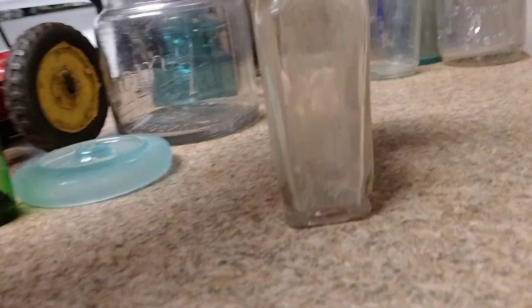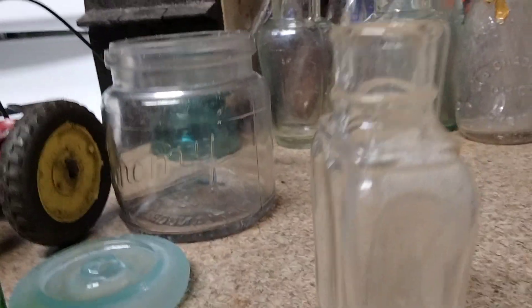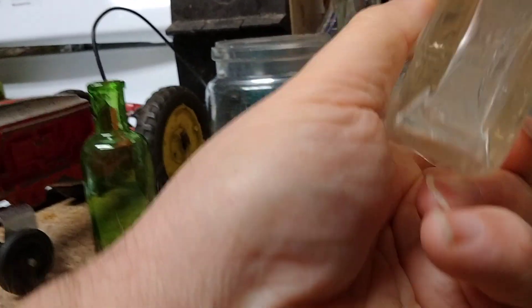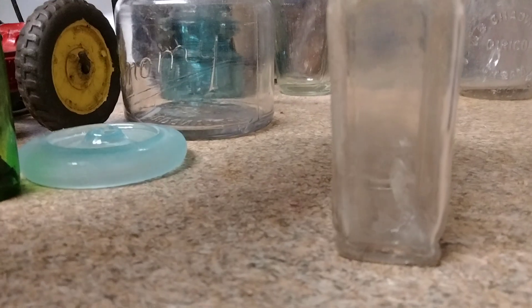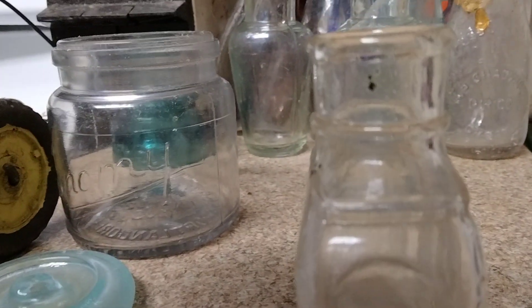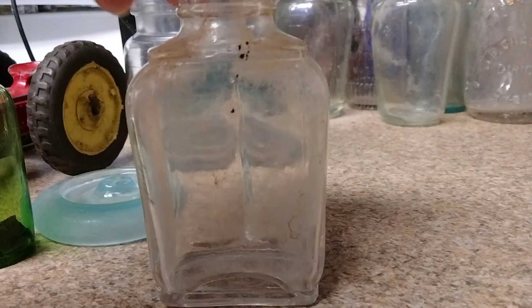Then there was this one — finding them all the way with lots of these. A nice, beautiful perfume bottle with the letters VB on the bottom. No embossing, but a very nice, pretty perfume bottle, possibly.